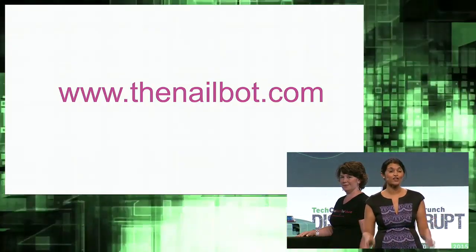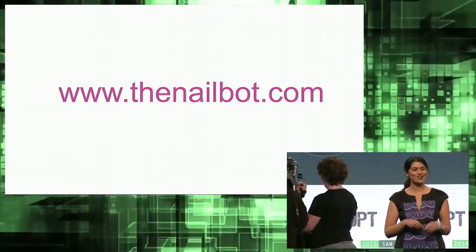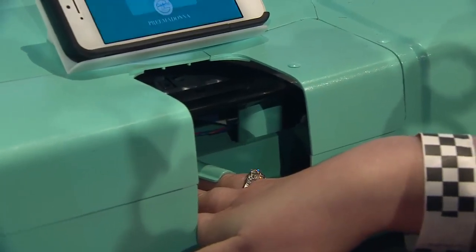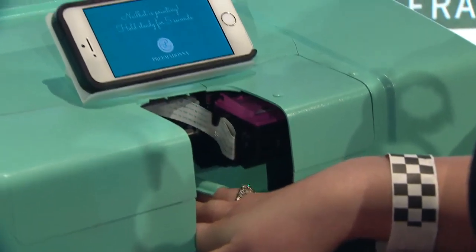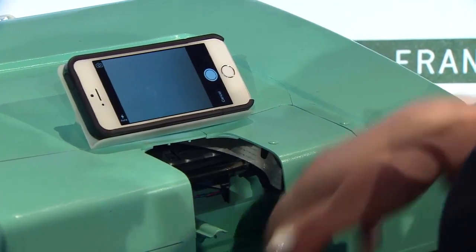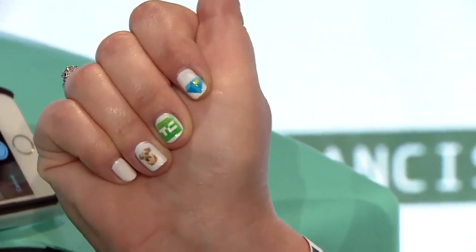We have 42 seconds left, so we're going to go back to the demo and print a picture of Casey's dog Callie, who's fantastic. She's going to pull it from her camera roll and print instantly. So there you've got three fingers printed instantly — she's going to choose from her camera roll, insert her finger into the cradle, and press print. There's Callie — pretty cute.